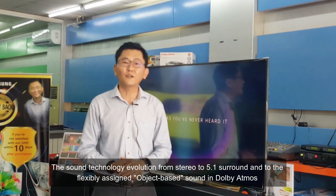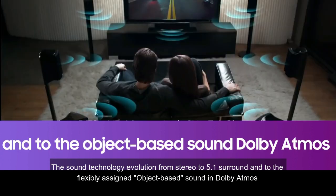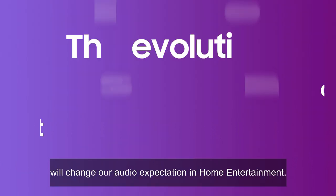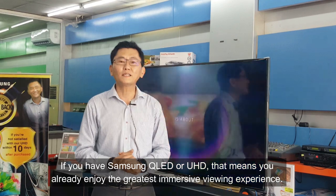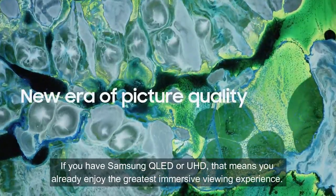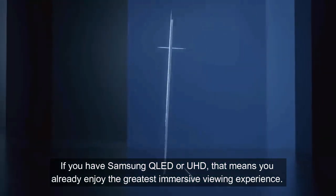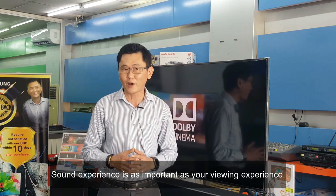The sound technology has evolved from stereo to 5.1 surround and now to object-based sound in Dolby Atmos, which has raised our audio expectations in home entertainment. If you have a Samsung QLED or UHD TV, you already enjoy a great immersive viewing experience — but how about the sound? There is a need to upgrade your sound expectation as well.